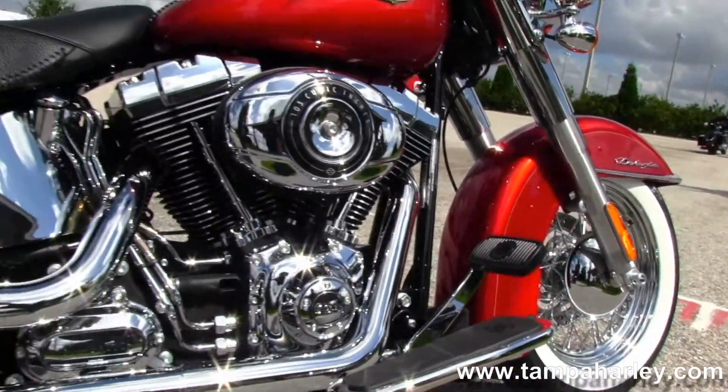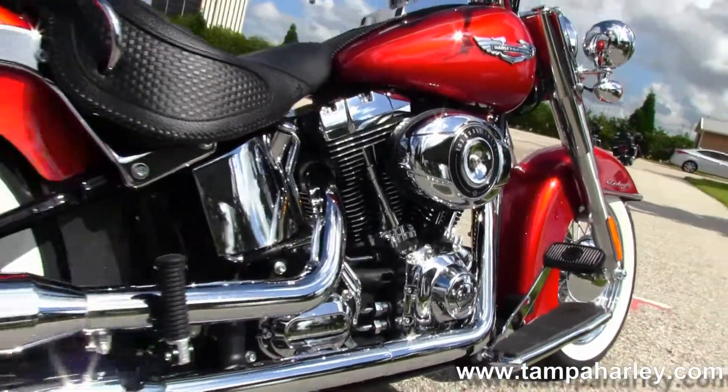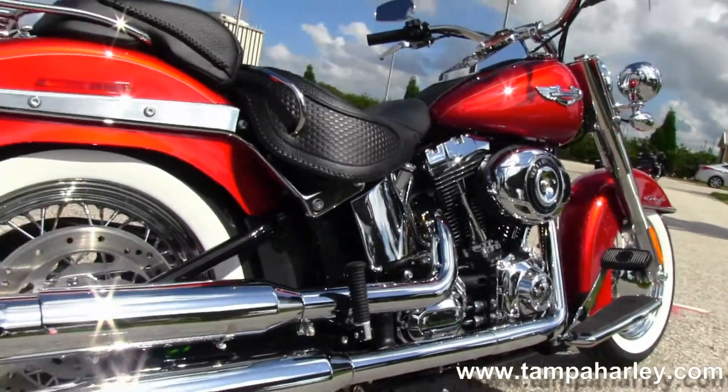We have the counter-balance 103 cubic inch engine coupled with a six-speed cruise drive transmission, chrome oil tank and all chrome oil lines.